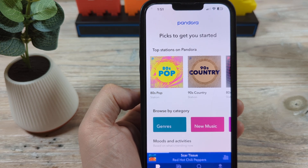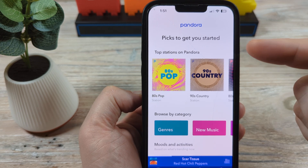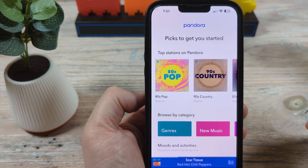Hey guys, welcome to another Mr. Mutech video. Today I'm going to show you how to turn off your notifications on Pandora so you stop receiving messages from them via email, text, and push notifications on your device.